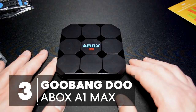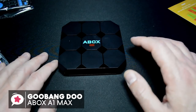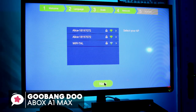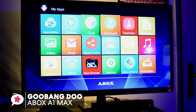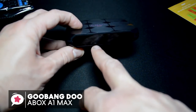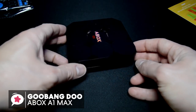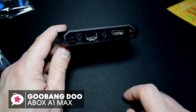At number 3 is the Goobang-Do A-Box A1 Max Android 7.1 TV Box. The level of compatibility is one major factor to look out for when shopping for the best Android TV box. The Goobang-Do TV Box is a high-quality Android 7.1 TV box that has been designed to offer you a great entertainment experience. Starting with a striking design which has interesting geometric detail, with a blue digital clock on the front. It's portable, fashionable, and durable, which makes sure it will never be outdated for your home theater system.